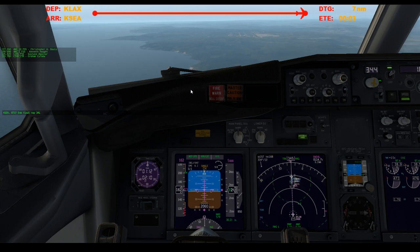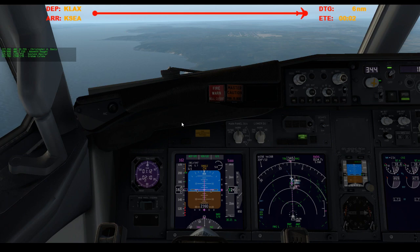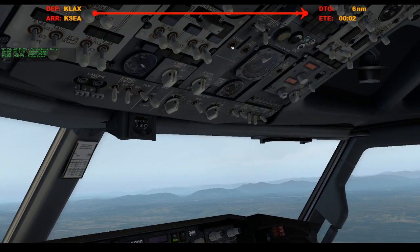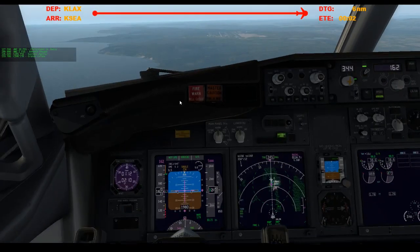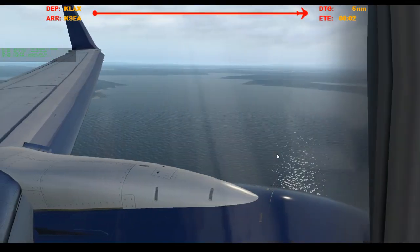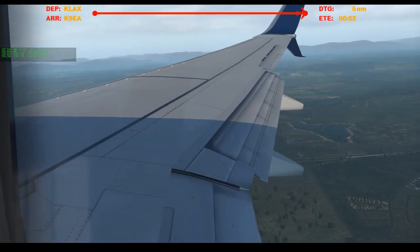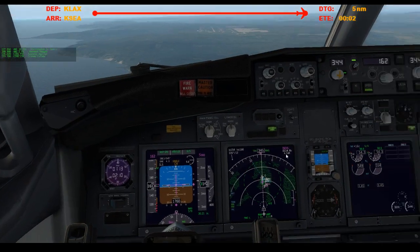Alright, we're close enough — five miles. Let's send that message. Touch. Let's notify the cabin now. Double ding-dong. Pop the gear. Flaps 15.